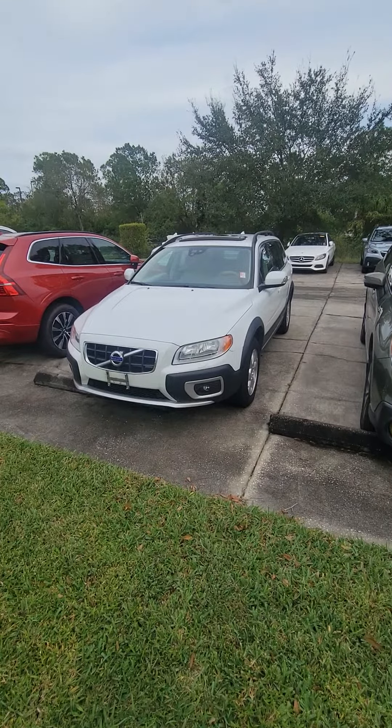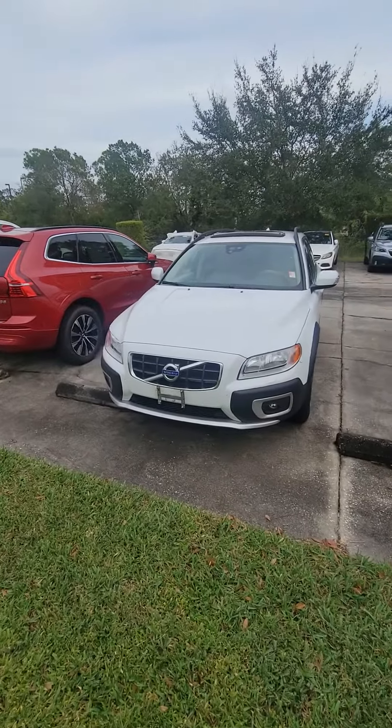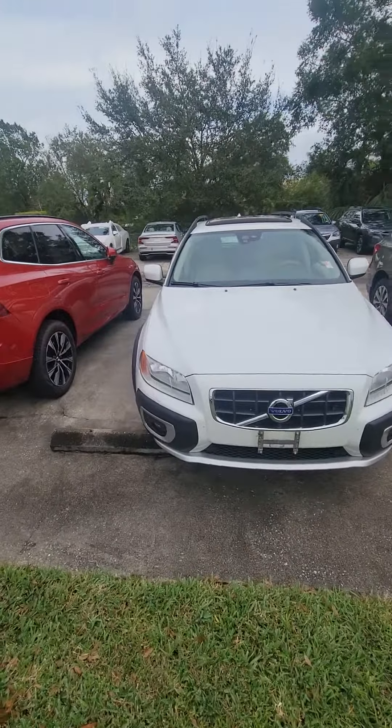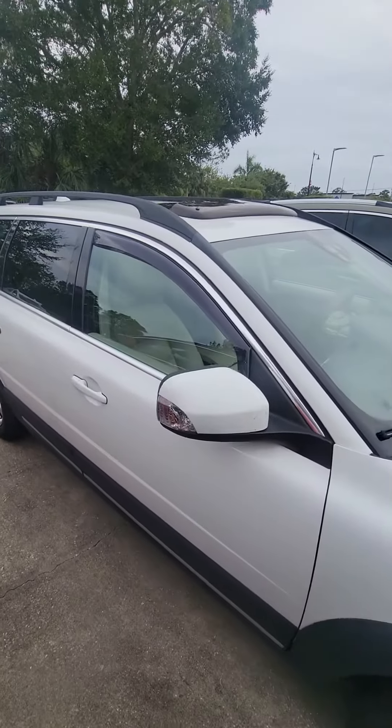Hey, Sam here at Volvo Melbourne showing off a 2012 Volvo XC70. Really nice vehicle, really spacious. I'm really impressed with this car here.